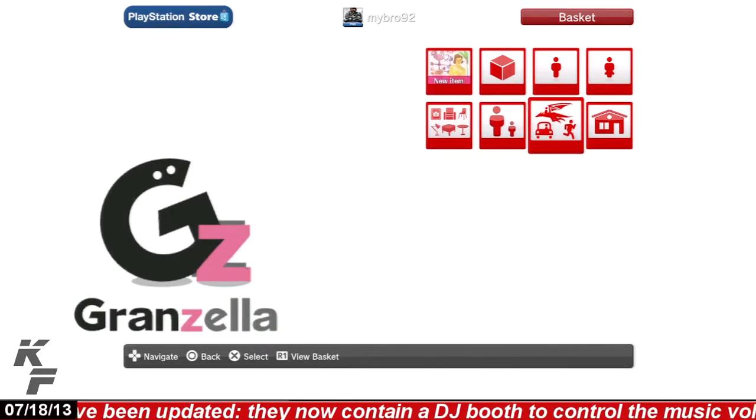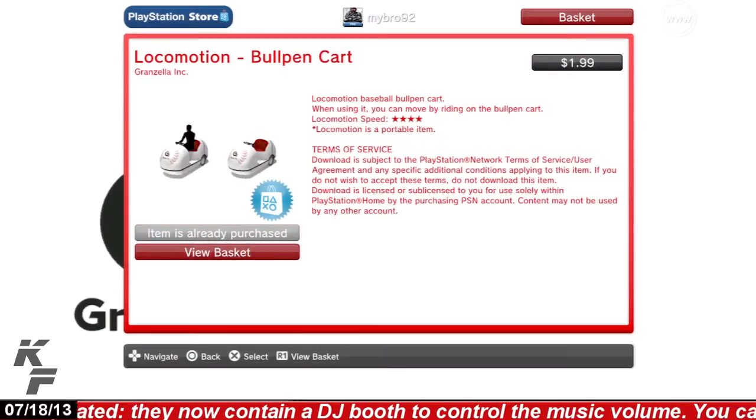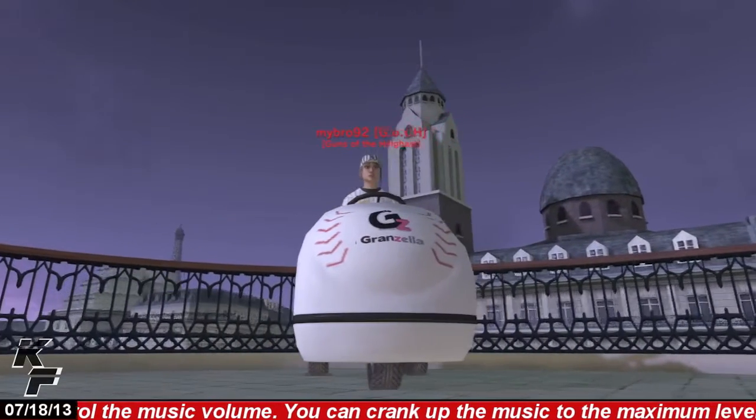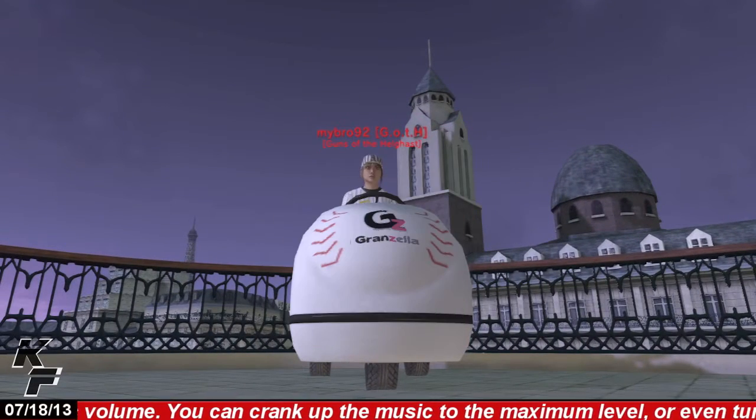To find the bullpen cart, all you have to do is head over to the Grandzella store and select the locomotion thumbnail, where you will find the bullpen cart locomotion item available for the price of $1.99. I hope you all enjoyed this quick look at Grandzella's bullpen cart locomotion item and I'll see you all next time.